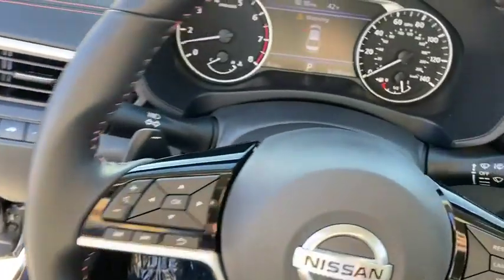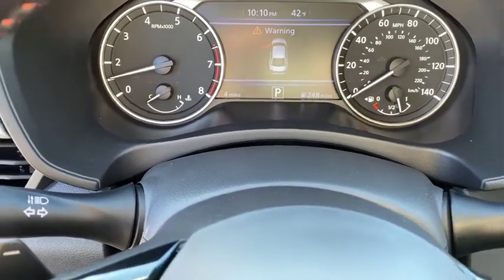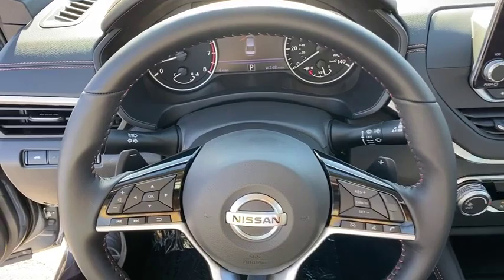Security system, trip computer, power windows, outside temperature gauge, remote keyless entry, day and night rear view mirror, tachometer, brake assist, panic alarm, overhead console.